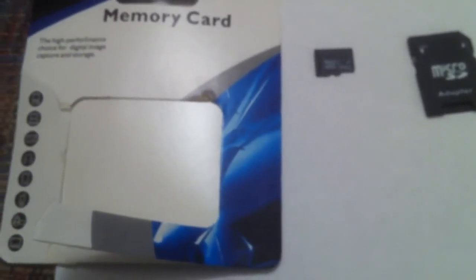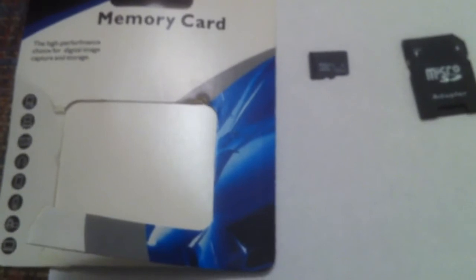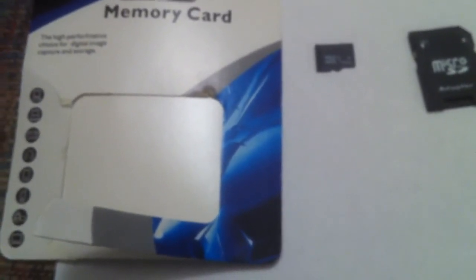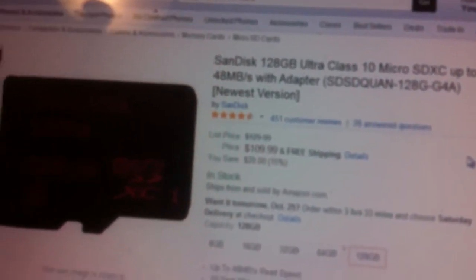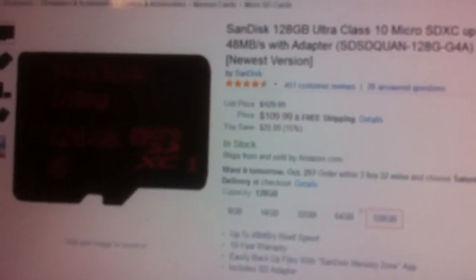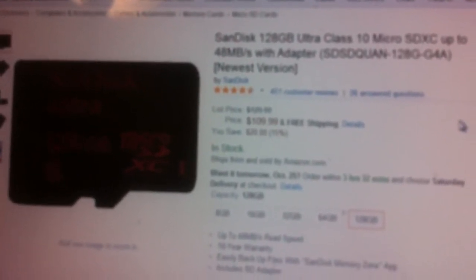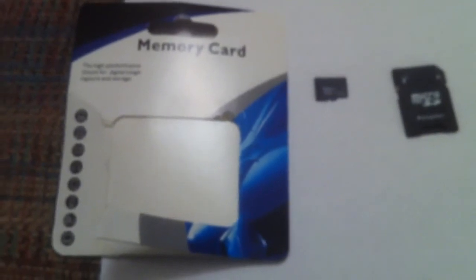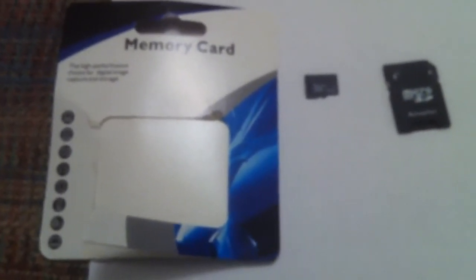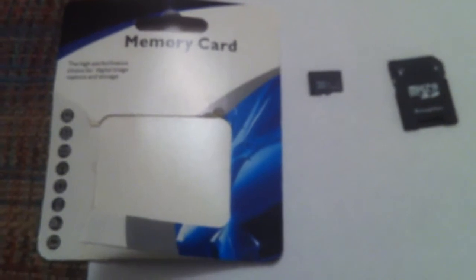Somebody over in China is laughing all the way to the bank right now. Again, generic memory cards — I don't recommend them, don't recommend you buy them, and if you have, I don't recommend you use them. If you want a real 128GB card, I would recommend saving up some money and getting a SanDisk. I know they're expensive — they're $109.99 right now on Amazon — but at least you know you're getting a brand name card that's not going to corrupt all your data. Don't fall for these bogus generic cards; if something sounds too good to be true, it usually is.